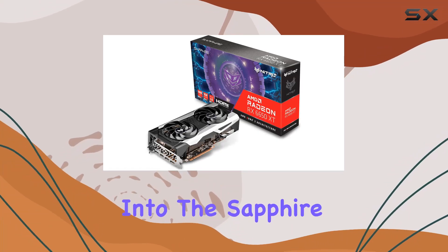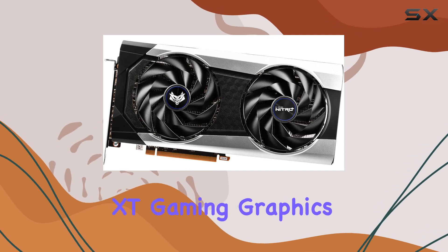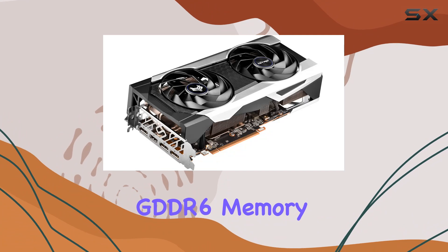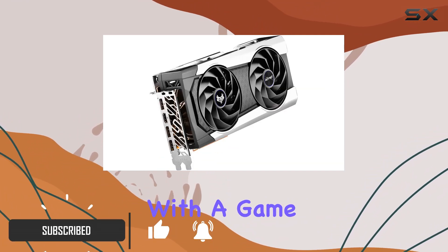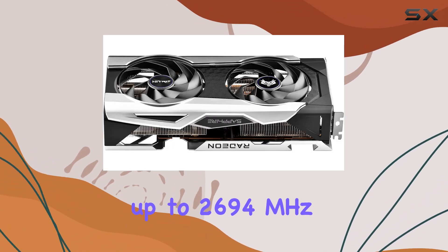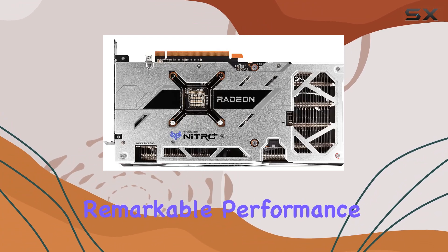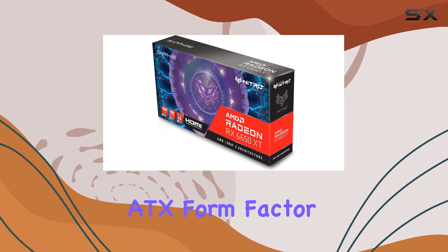Today we're diving deep into the Sapphire Nitro+ AMD Radeon RX 6650 XT gaming graphics card, equipped with 8 gigabytes of GDDR6 memory and powered by AMD's RDNA2 architecture. With a game clock of up to 2523 megahertz and a boost clock reaching up to 2694 megahertz, this card promises remarkable performance for gaming enthusiasts.